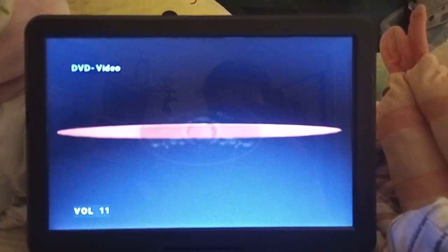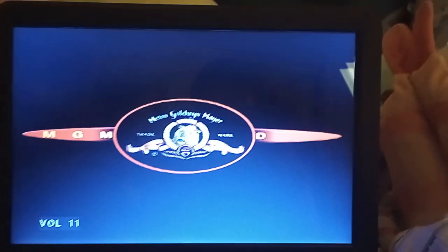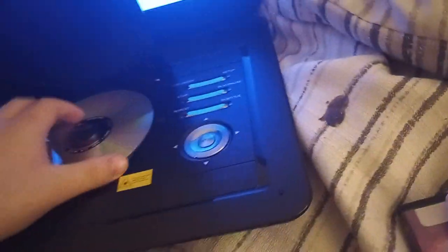I'm gonna turn up the volume again. That was the 1998 MGM DVD logo, but on my Wani portable DVD player.